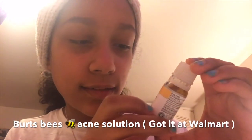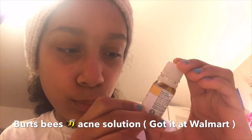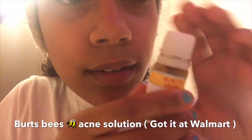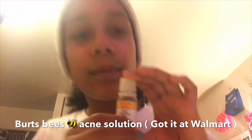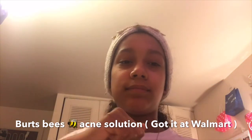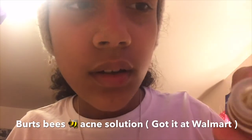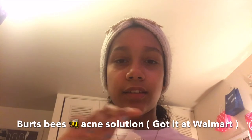Second, I have the Burt's Bees acne solution with salicylic acne treatment for willow bark — a targeted spot treatment. I got it at Walmart. It smells really bad. This is what the inside looks like.